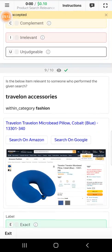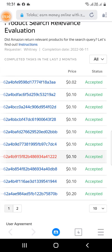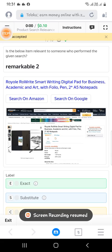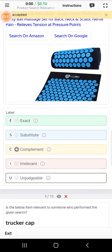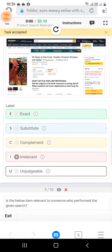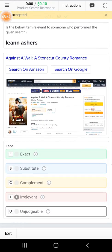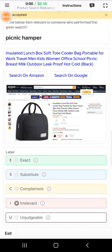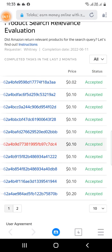Exact. Irrelevant. Irrelevant. Next. Irrelevant. Irrelevant. Now this will be complement. Subtable. Irrelevant. Irrelevant. Irrelevant. Irrelevant. Complement. Complement. Complement.